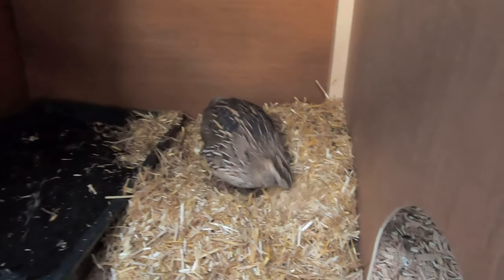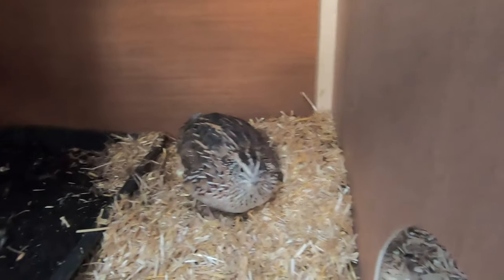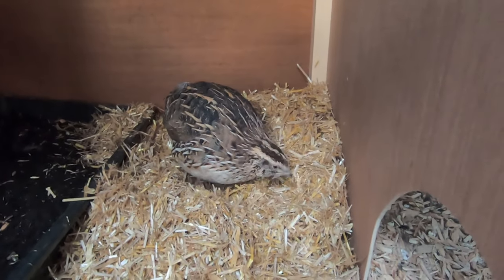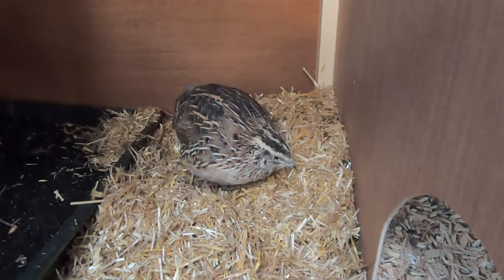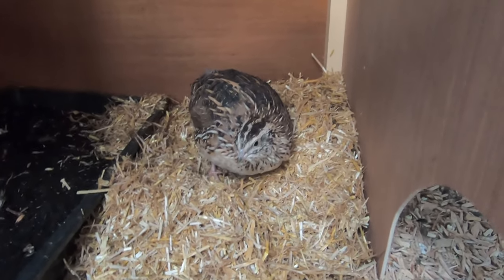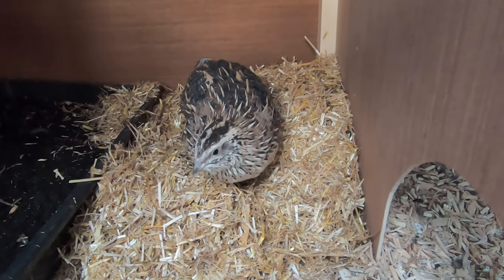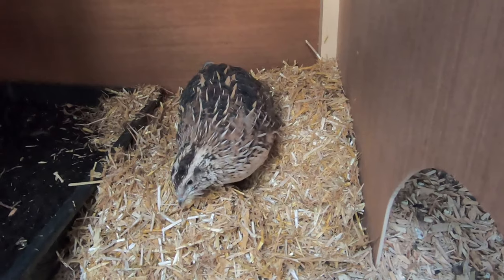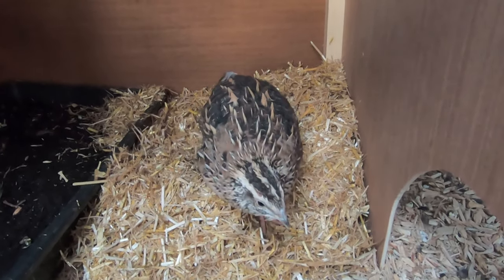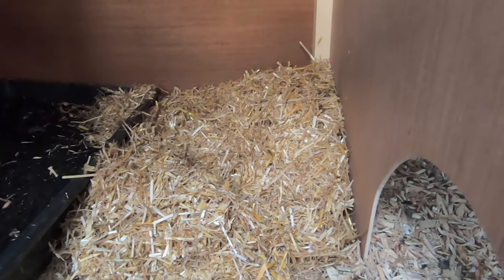I just put in some straw — the same straw that I use in the chicken nest boxes. And this little girl thinks it's great fun. Literally as I put it in she jumped on and is having a dig around. Although in the time it's taken to get my camera, she's finished. I'm sure she'll be back.